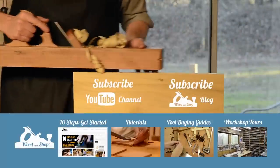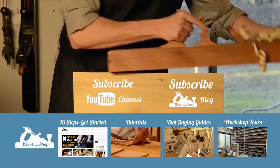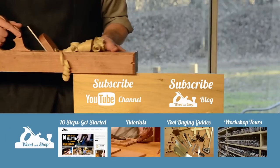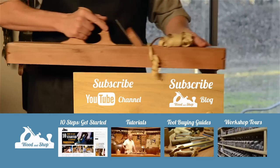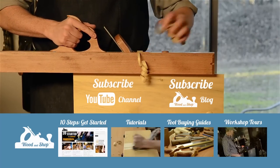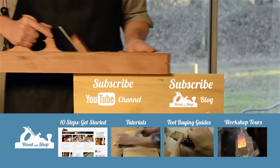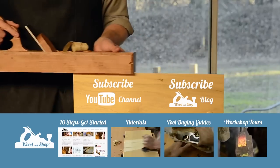If you're interested in learning traditional woodworking with hand tools, visit my website at woodandshop.com, where you'll find free video tutorials, buying guides, workshop tours, and reviews. Make sure you subscribe to receive my regular blog posts and YouTube videos, and don't forget to check out my 10 steps for getting started.